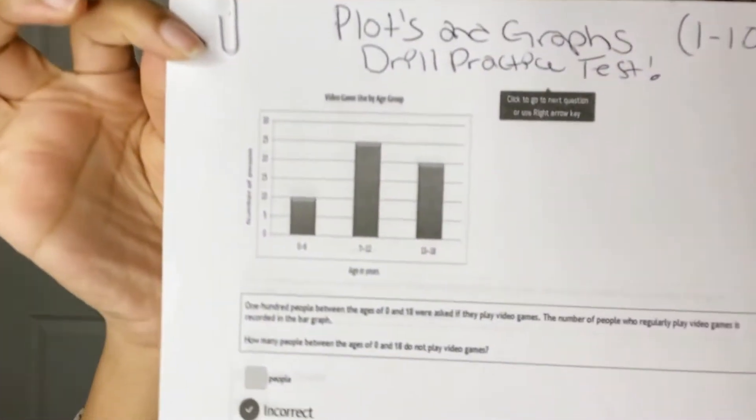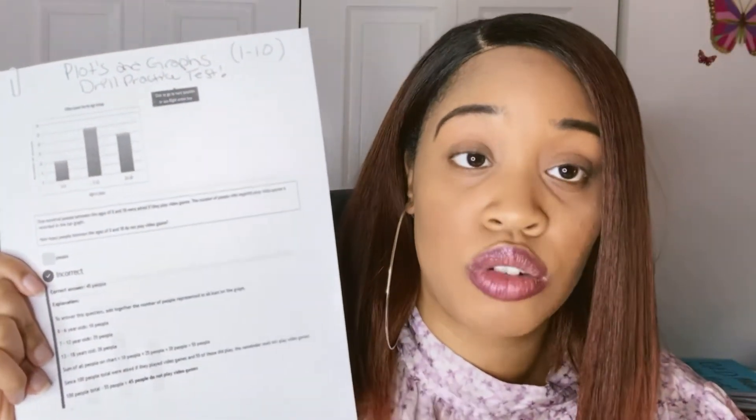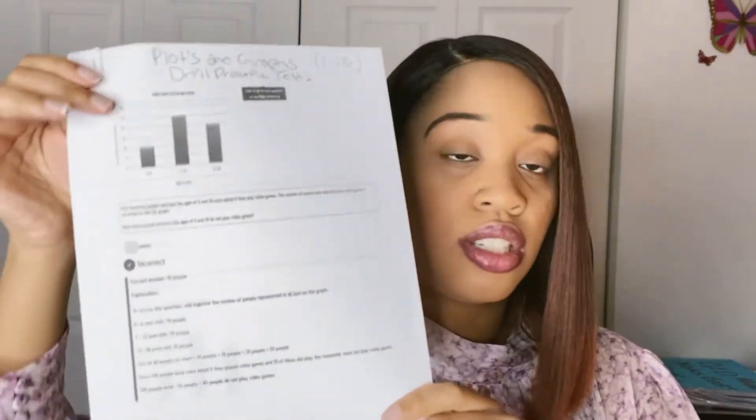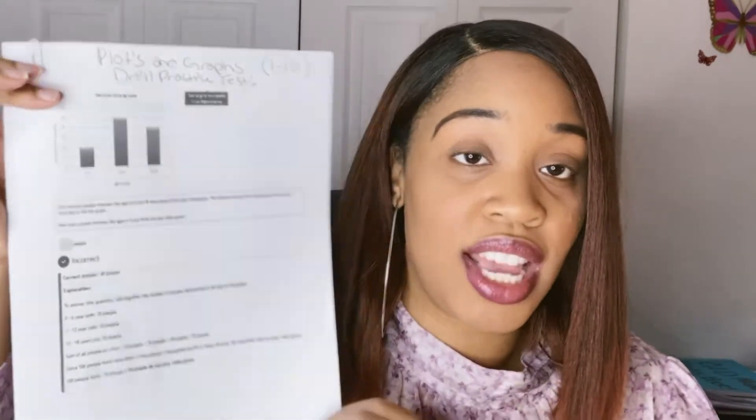These are the different drills that come with the Aztec program. This one here is under plots and graphs — a very important drill to study. It comes with 10 drills per subject: plots and graphs, polynomials, all of these things. If you get them wrong, it gives you the answer and the explanation. What I did was use my snipping tool to screenshot all the drills so I could print them out, since the computerized program doesn't allow you to print directly. Then I'd go over all the areas I needed to study.